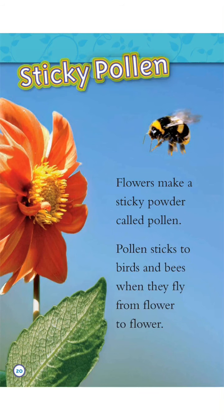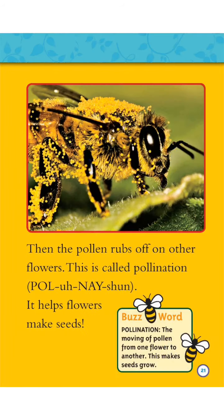Sticky pollen. Flowers make a sticky powder called pollen. Pollen sticks to birds and bees when they fly from flower to flower. Then the pollen rubs off on other flowers. This is called pollination. It helps flowers make seeds.